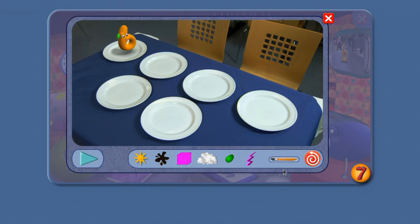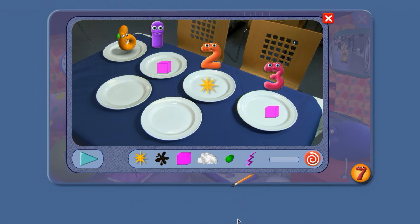Here's number jack 6 with some plates for number jacks 1, 2 and 3. Put some things on the plate, 6. Which number jacks have got the same thing on their plates? 1 and 3 have got cubes. But which number jack has got a different thing on their plate? Number jack 2, who's got a star!